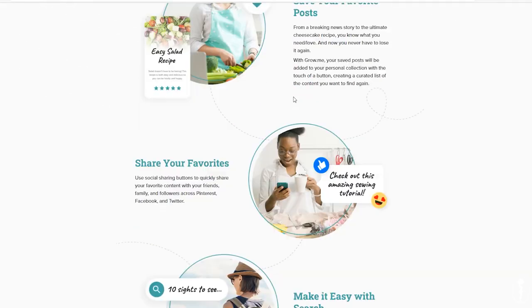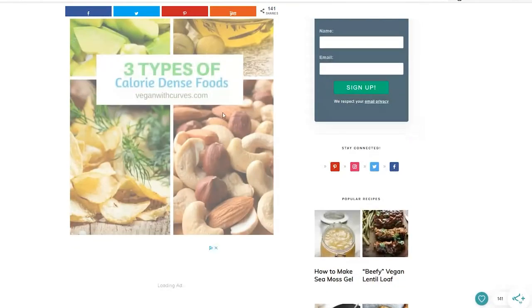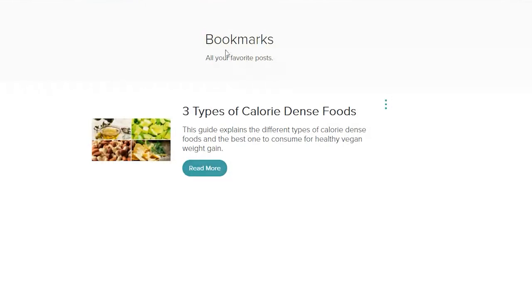What's up, everyone? I'm Gina Marie from veganwithcurves.com. Welcome back to my channel. If you are new here and you love curvy vegan tips and healthy-feeling vegan recipes, be sure to hit that subscribe button and don't forget to hit that notification bell. Today's video is presented by grow.me — a cool new free feature on my website where you sign up, log in, and save all your favorite recipes and articles directly on the site, bookmarked for you.